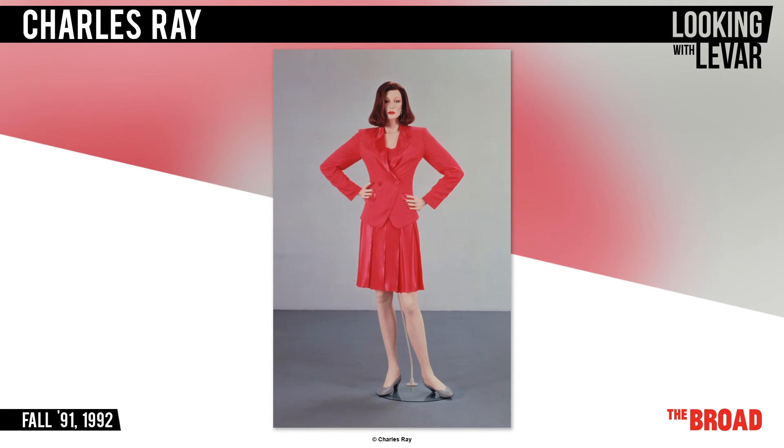What do you think this woman is like and why? That's what Charles is asking you to consider. He's asking you to think about the judgments you might make on this mannequin, which just may reflect some of your thoughts on women and their place in the world.